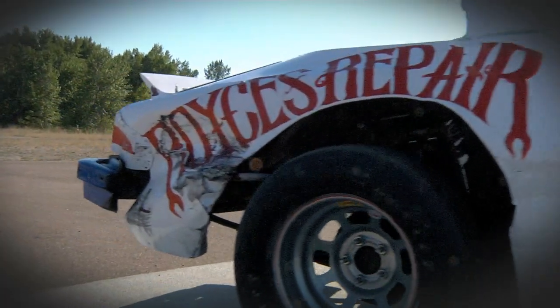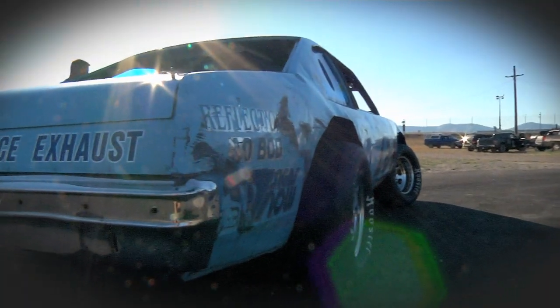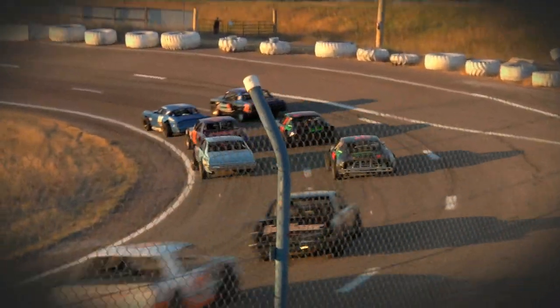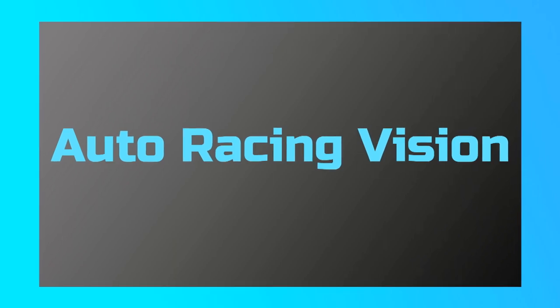Mission Valley Raceway is a uniquely shaped three-eighths-mile track located on the Flathead Reservation. This track always provides plenty of room for racing, and these metal-bodied V8 stock cars are ready to duke it out. Who will have what it takes to survive 100 laps, stay out of trouble, and be fast enough to win? Find out now on Auto Racing Vision.